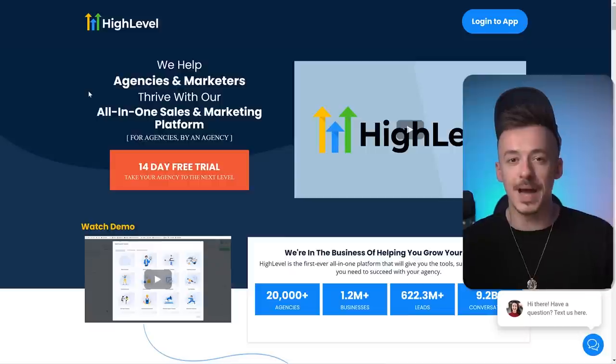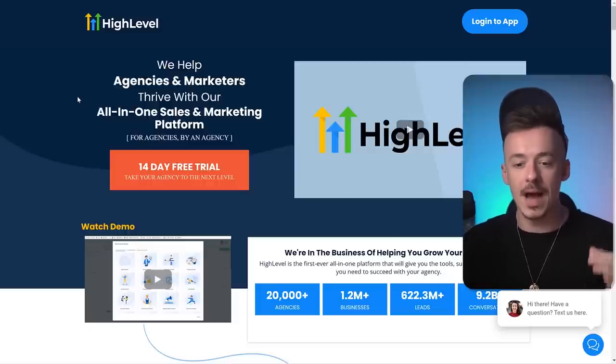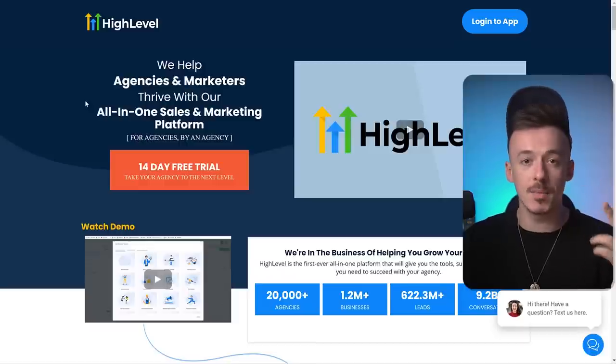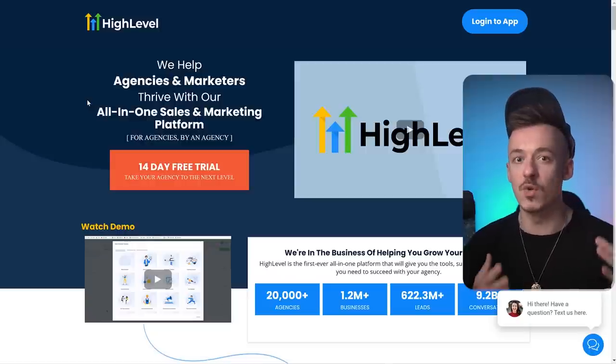As you can see from my previous videos, I don't really promote a lot of softwares. I don't give you affiliate links unless it's very good software, and that's where HighLevel comes in. This is like an all-in-one marketing platform for funnel builders, for agencies, for email marketers, for affiliate marketers, where you can just sign up and have pretty much everything ready to go. And these tools actually work.